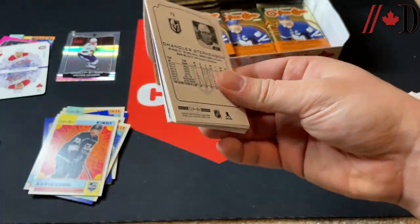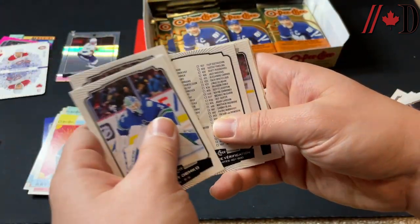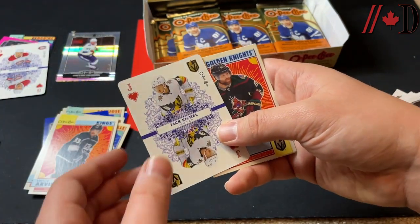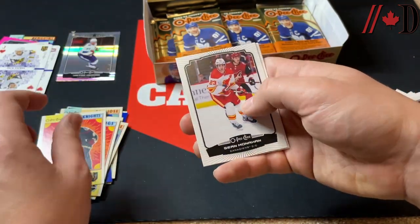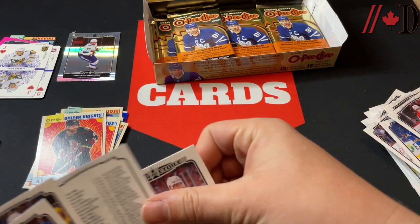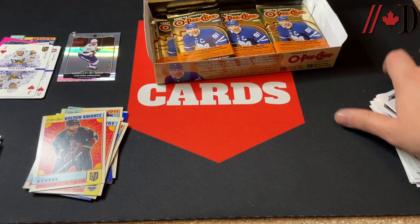Next pack — Thatcher Demko, Seven of Spades, Miskegensons checklist, Kadri all-star, Eichel on the playing card — that is the Jack of Hearts. Kessel on the retro, Monahan, Landeskog, Garland, and Stevenson. I believe that was a Kadri all-star as well.